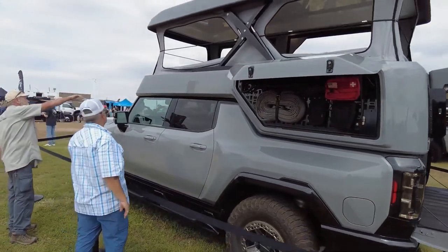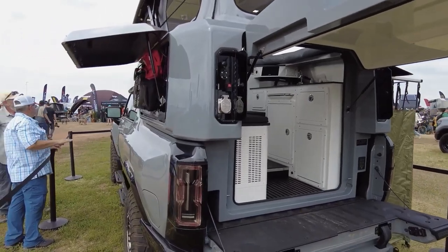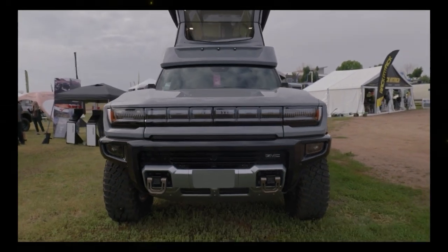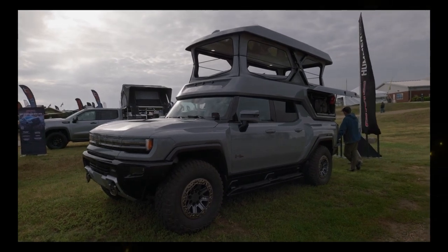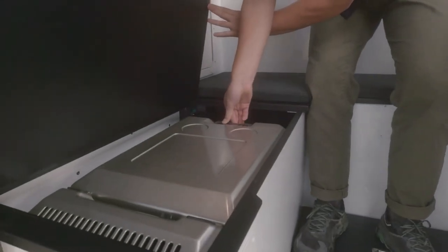The GMC Hummer EV Earthcruiser has introduced an entirely new level of experience for camping lovers. On board, it contains 605 watts along with an innovative system of 6 kWh, 12-volt lithium battery to provide an estimated 7 days of off-grid power, such as the ability to power appliances like a fridge or freezer for about a week.